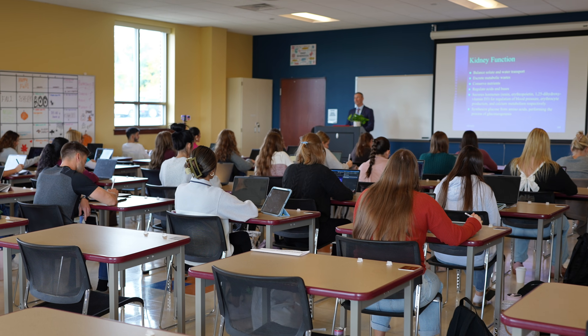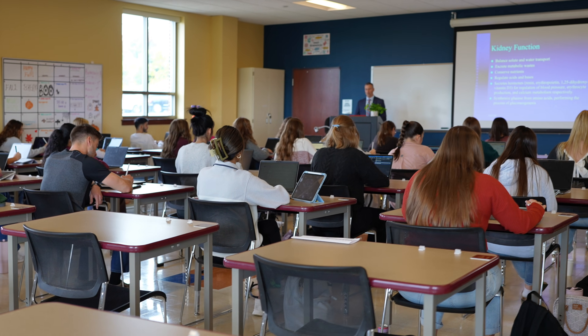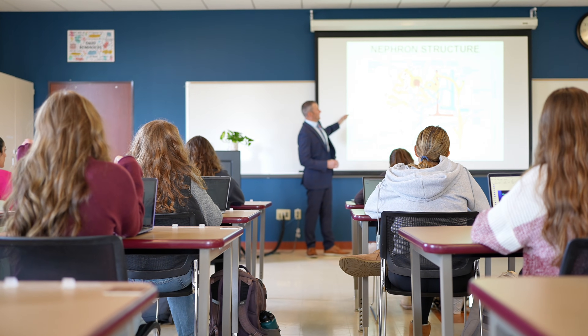Our small class sizes mean students truly get personal attention and build real relationships with faculty. It's a supportive and collaborative environment.